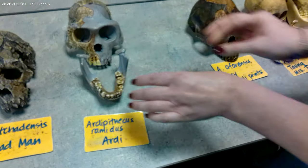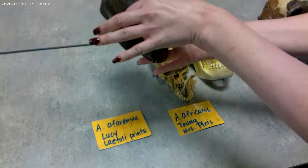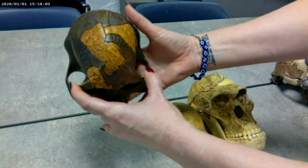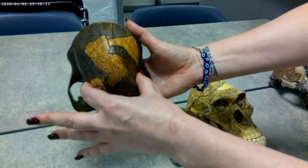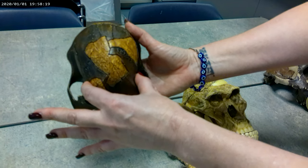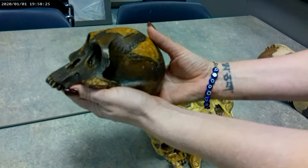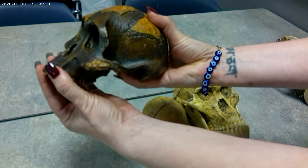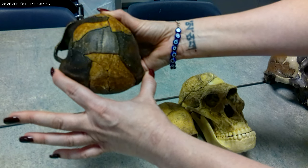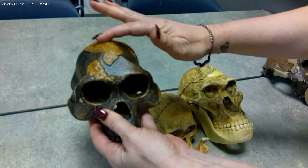Now we're getting into the gracile australopithecines. Our first one is Australopithecus afarensis, nicknamed Lucy. Looking at the superior view, there is a medium degree of constriction — not quite as extreme as Ardipithecus, but there is definitely still some constriction behind the brow. We can see a medium degree of zygomatic flare. From the lateral view, there is some prognathism — more ape-like than human-like. Looking at the posterior view, the widest point is down at the base, and the gracile forms do not have a sagittal crest.